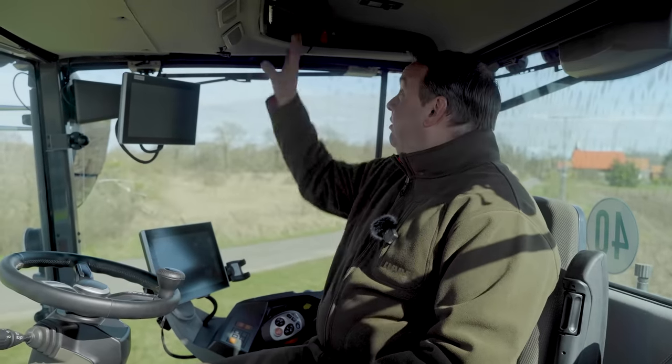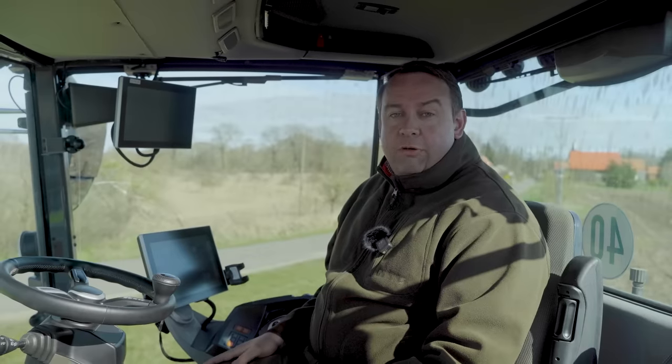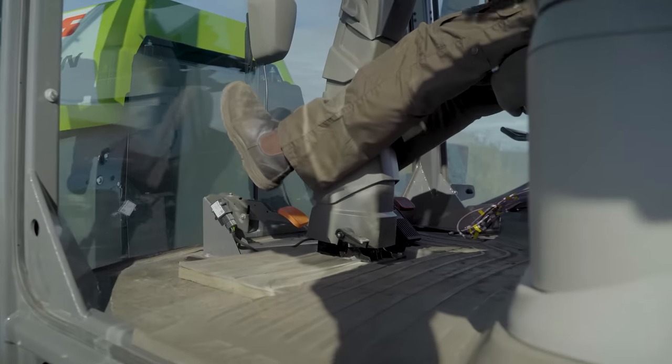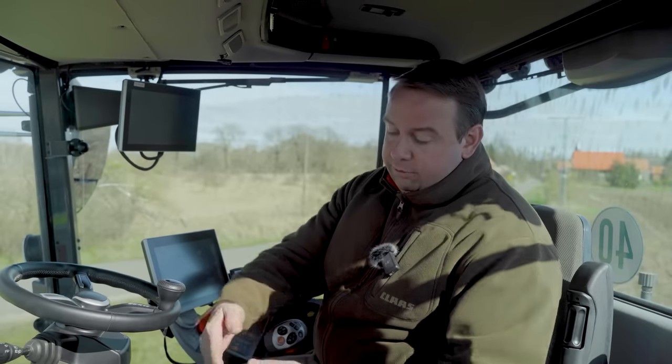You can probably already see this is the new cabin that we have on the Lexion and also on the Trion combine harvester. But here the clear requirement was: we need more legroom. That is why we took the Trion cabin and moved the windscreen 27 cm forward. An important requirement — footrests will be added at the front. On this prototype they are not yet installed.